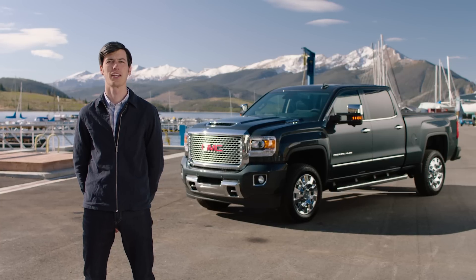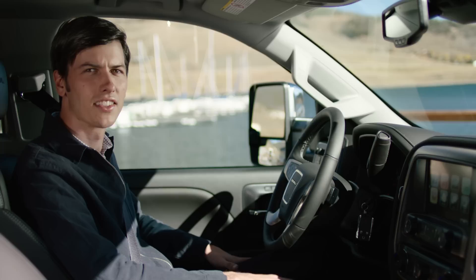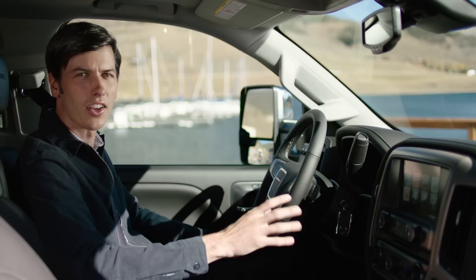Beneath the bold exterior of the GMC Sierra Denali HD is a highly crafted and capable interior. Take a closer look and you'll notice details like real, tinted brushed aluminum trim and a soft touch instrument panel with contrast stitching.